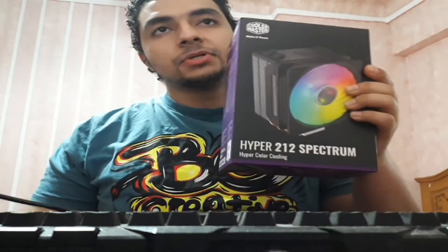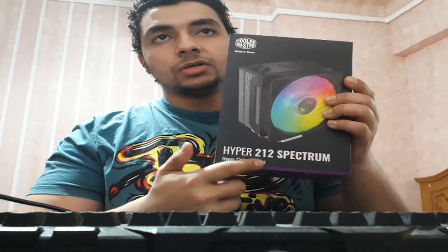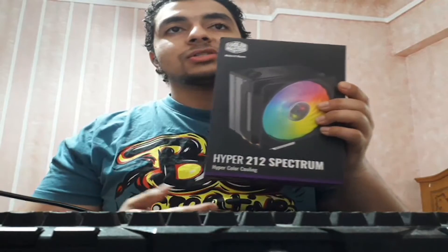I found a new version of the Hyper 212 from Cooler Master. It's pretty similar to the Cooler Master Black Edition but with an RGB fan. Let me show you how the box looks like, and later I will show you the difference between the stock cooler and the aftermarket cooler on the Ryzen 5. This is the new cooler — the Hyper 212 Spectrum. You can see 'Spectrum' right there.